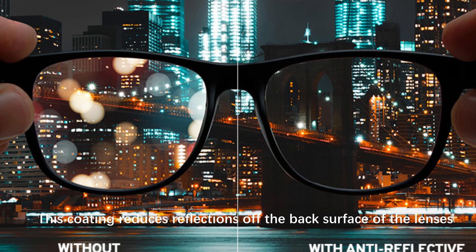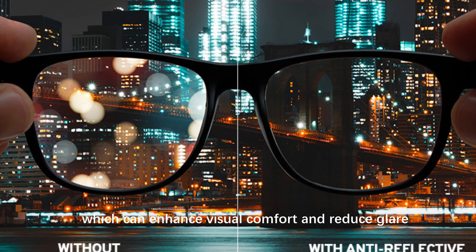Anti-reflective coating: this coating reduces reflections off the back surface of the lenses, which can enhance visual comfort and reduce glare.